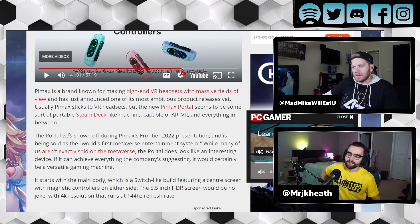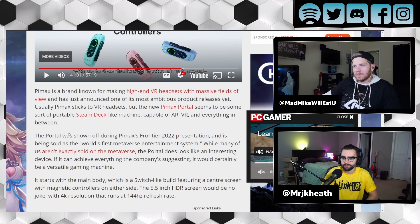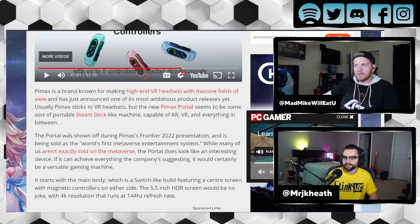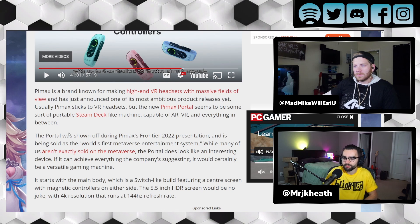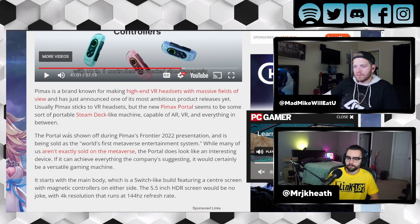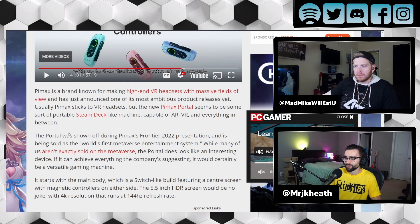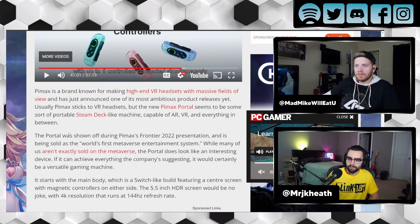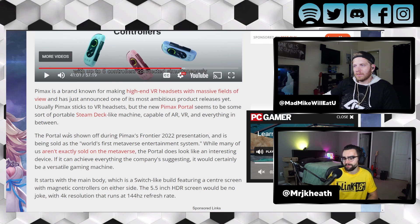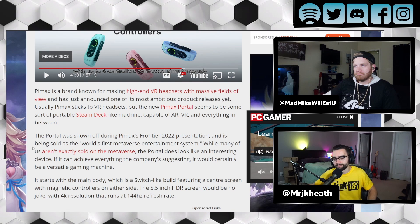I don't want to show too much more of the video, but I'll read a little bit of the article. So it says Pimax is a brand known for making high-end VR headsets with massive fields of view, and they just announced one of the most ambitious product releases yet. Usually Pimax sticks to VR headsets, but the new Pimax Portal seems to be some sort of portable Steam Deck-like machine capable of AR, VR, and everything in between. The portal was shown off during Pimax's Frontier 2022 presentation, and is being sold as the world's first metaverse entertainment system. While many of us aren't exactly sold on the metaverse, the portal does look like an interesting device. If it can achieve everything the company's suggesting, it could certainly be a versatile gaming machine. I would agree with that.